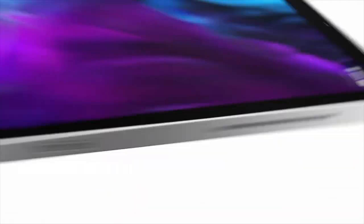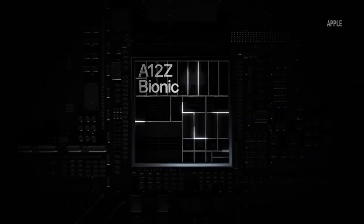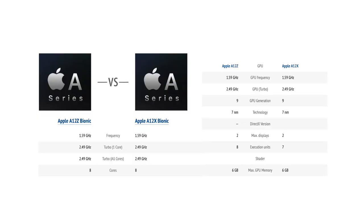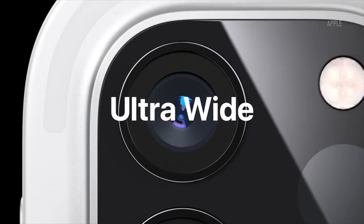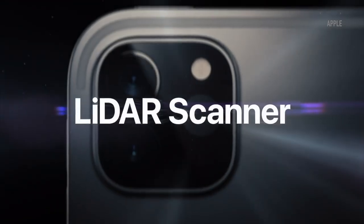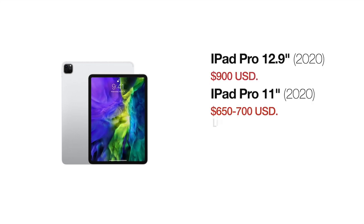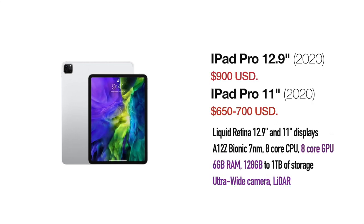Two years later in 2020, its successor arrived with a little specs bump in terms of memory and CPU graphics power. 6GB of RAM became the default for the entire iPad Pro lineup. The A12Z Bionic chip was a subtle, more power-efficient version of the A12X, but with one extra graphics core unlocked. An ultra-wide camera was added for those who use their iPad Pro for photo or video shooting. Base versions started from 128GB of storage. At this moment, the 12.9 inch model can be found for around $900, while the 11 inch counterpart varies between $650 and $700.